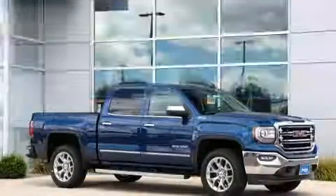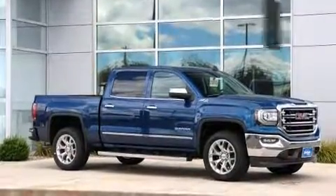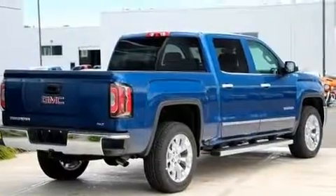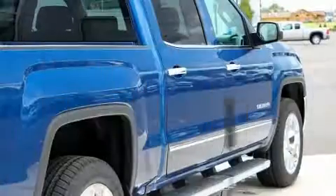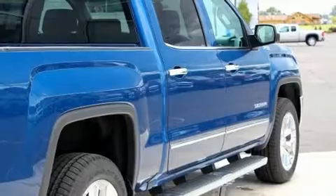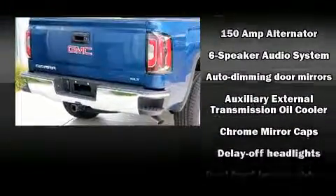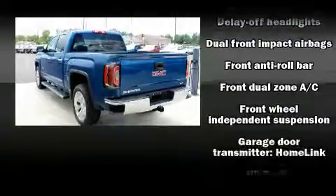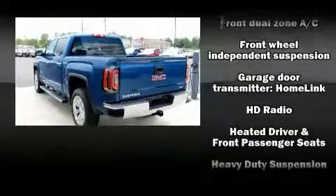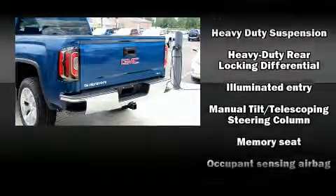A wealth of standard features means that you no longer have to sacrifice, like power windows, mirrors, and seats, front and rear reading lights, automatic dimming door mirrors, heated seats, adjustable pedals, a trailer hitch, and leather upholstery. With high-intensity discharge headlights illuminating your path, you'll always appreciate maximum visibility.